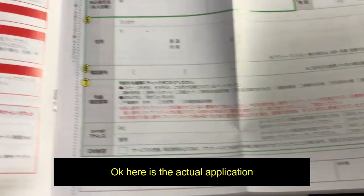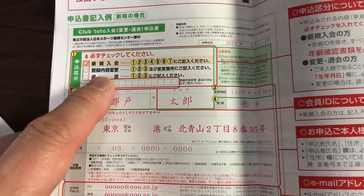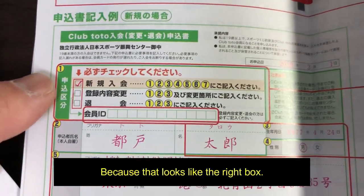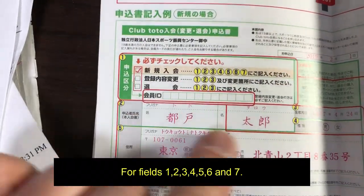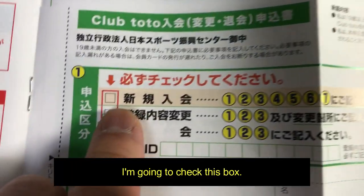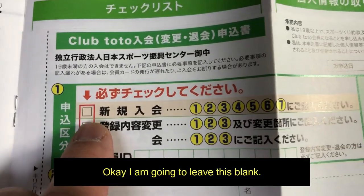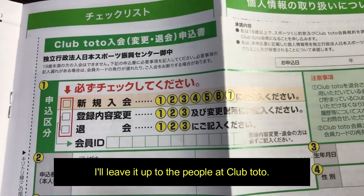Here is the actual application, and here's a sample application. I have to check this top box because that looks like the right box — it's one, two, three, four, five, six, and seven. I'm going to check this box, and then I'm going to leave this blank — I'll leave it up to the people at Club Toto.